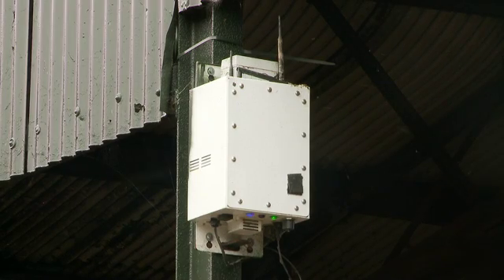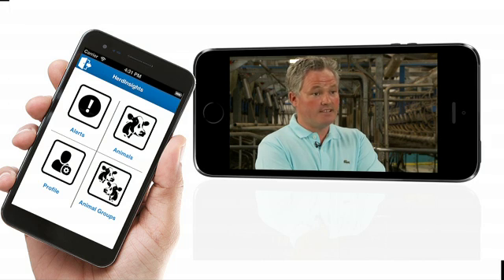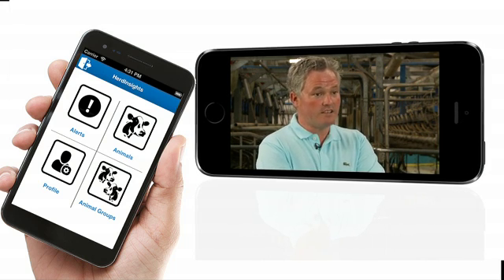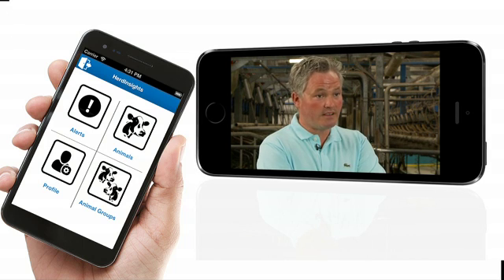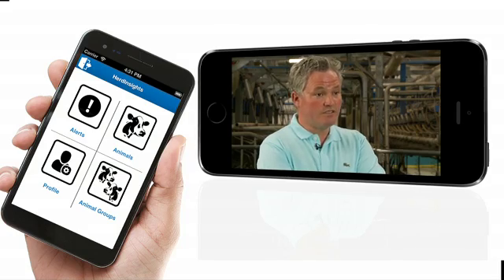To speak about the technology with Herd Insights — don't be afraid of it. It's quite simple to use. Getting a text message takes away the need to look at graphs all the time, which removes that barrier for people that aren't used to doing it or don't want to, but it's very easy to use.